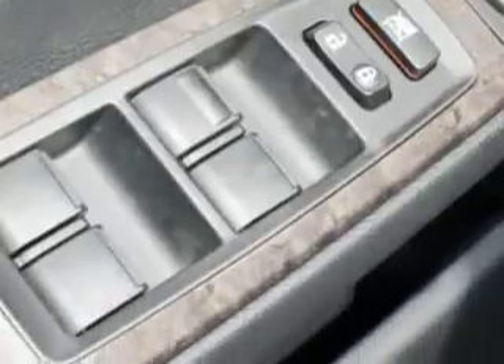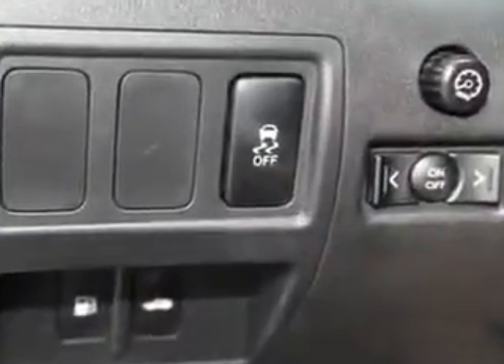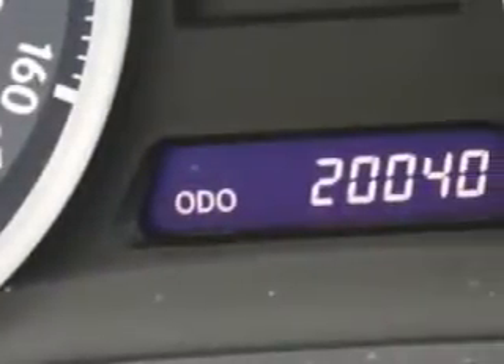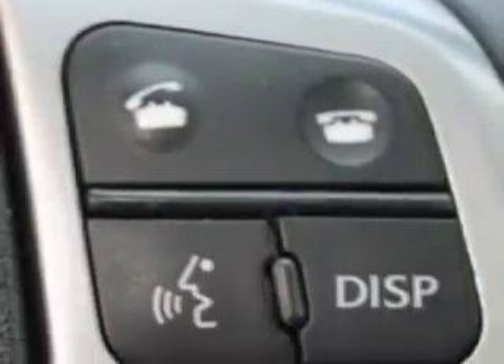Features include Home Link System, Interior Wood Accent Package, Passenger Dual Zone Temp Controls, Steering Wheel Audio Controls, Heated Seats, Compact Disc Changer, Power Lumbar Support, Auto Dimming Inside Rearview Mirror, Driver's Information Center, Overhead Console, USB Port, Heated Outside Mirrors, and much more.